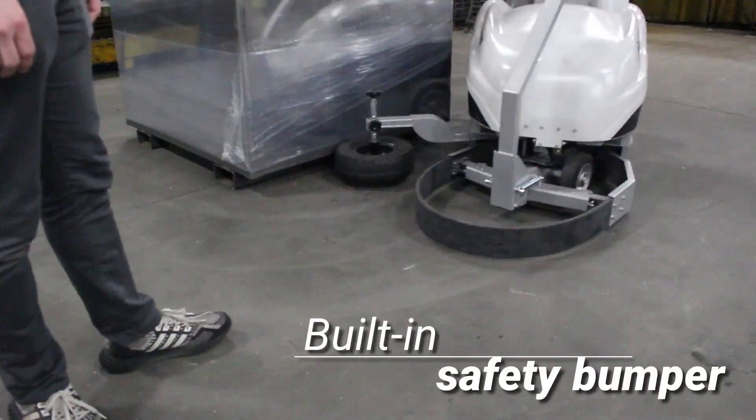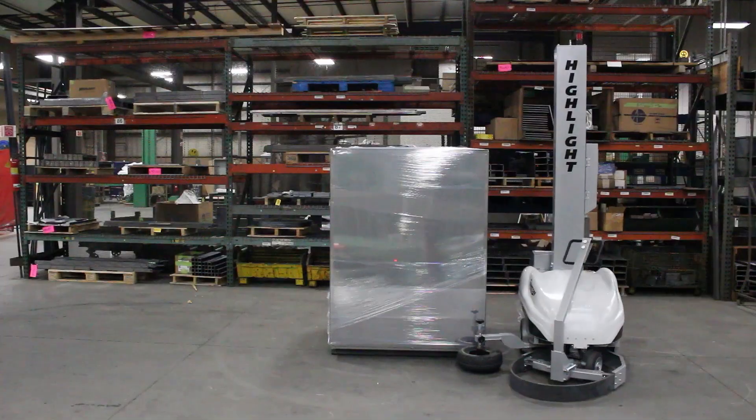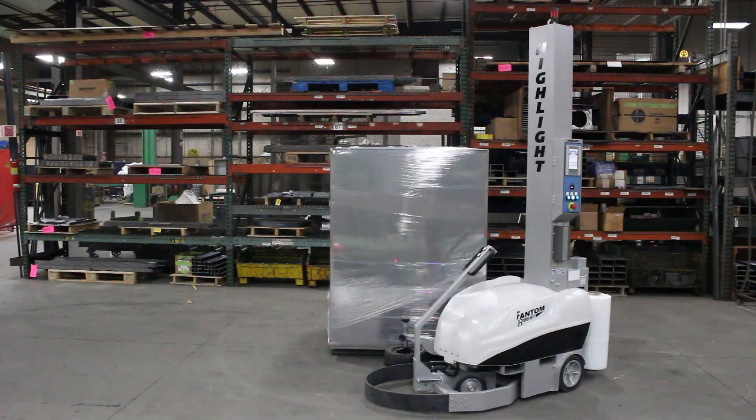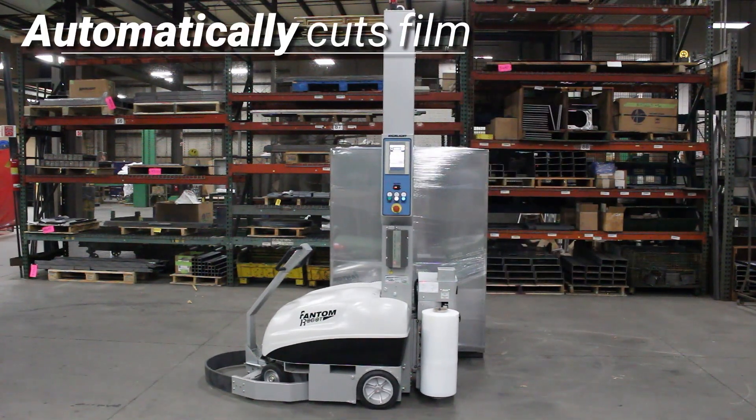The built-in safety bumper stops the machine when it encounters an object in its path. At the end of the cycle, the Phantom Robot will automatically cut the film as it comes to a stop, to increase productivity.